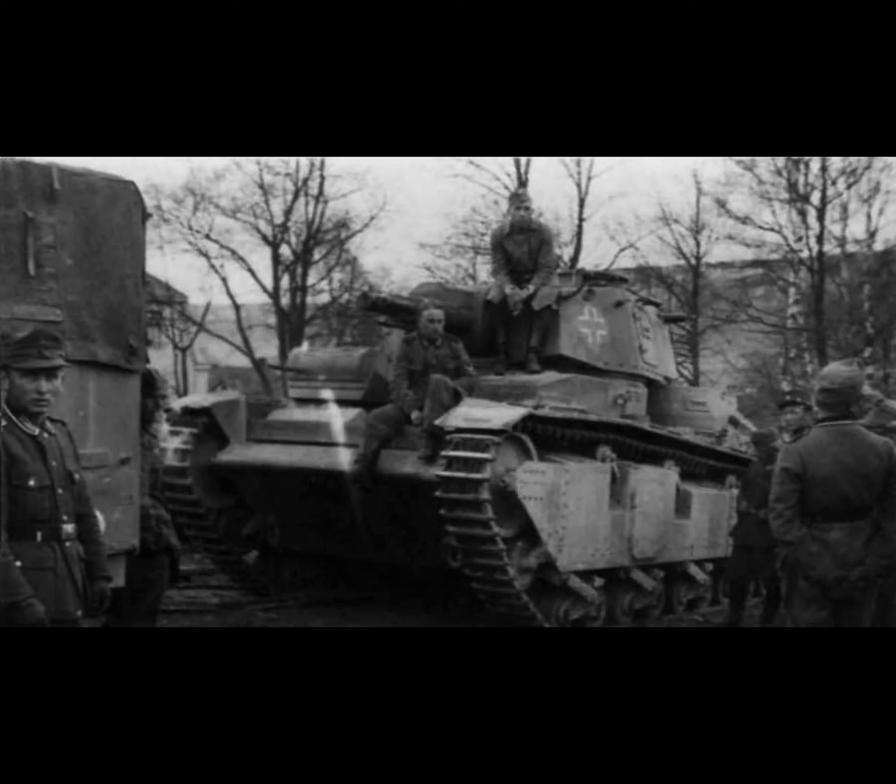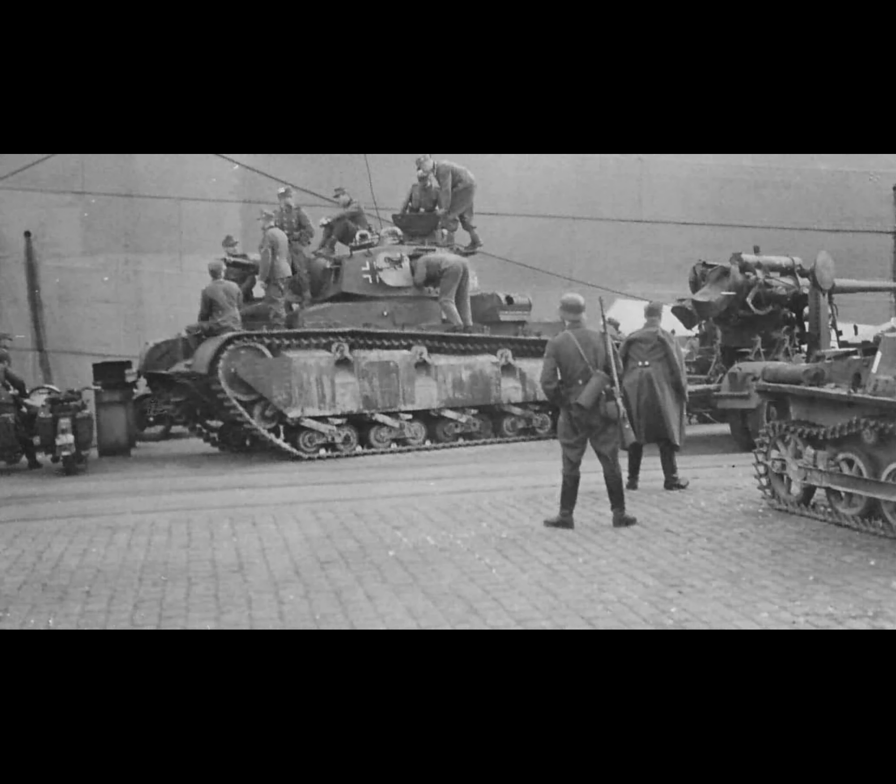One machine gun turret was placed at the front and one at the back, to give the tank a great degree of protection against infantry. Unfortunately, its maximum speed was only 18mph in perfect conditions, meaning it would most likely be moving around 8 to 10mph in practice — very slow. To crew these massive multi-turreted beasts would take 6 men for effective operation.